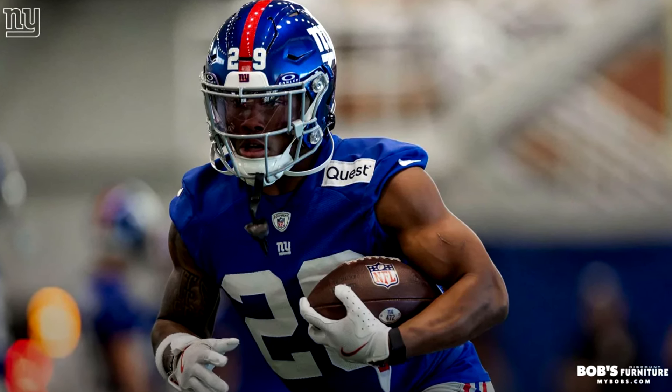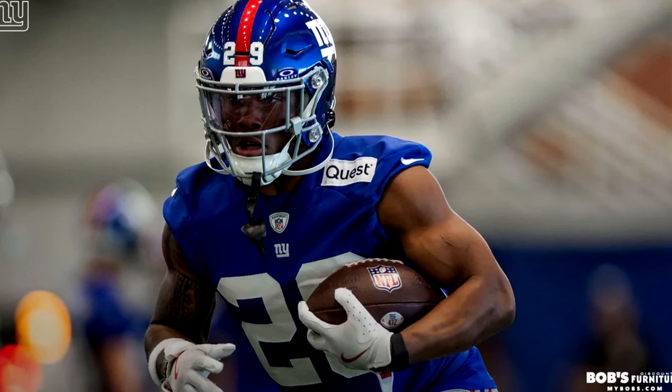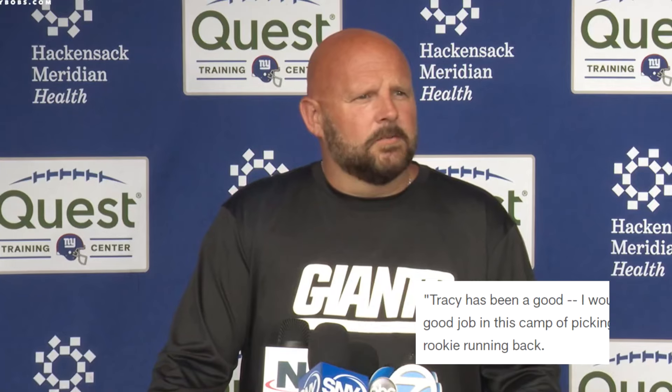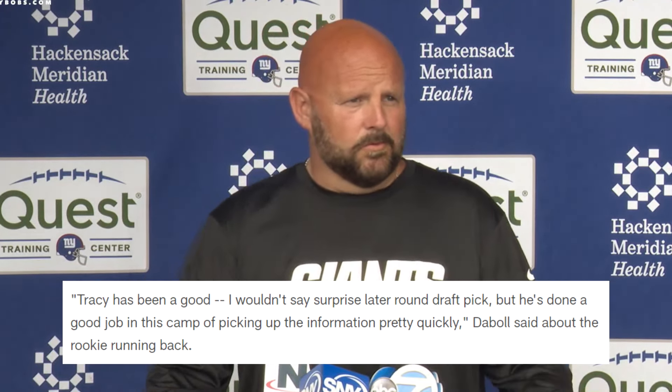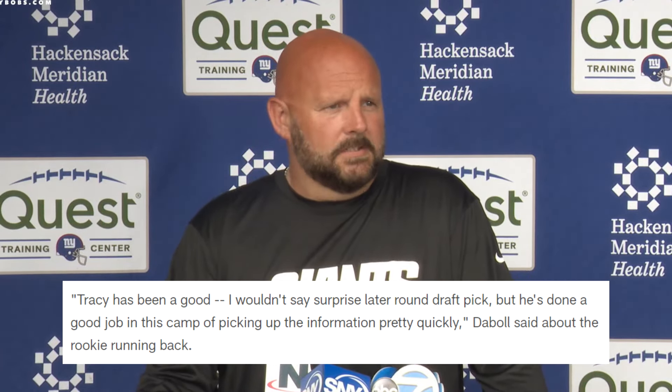We got some info on Tyrone Tracy — this is probably the most we've heard about him in one article. Lock got all the offensive rookies involved: Neighbors for a couple of touchdown grabs, Theo Johnson made a couple of good catches, and Tracy was found in the flat where he had to make an adjustment to the ball and made a nice catch. Coach Dable said: 'Tracy's been good — I wouldn't say a surprise for a later-round draft pick, but he's done a good job picking up the information pretty quickly.'